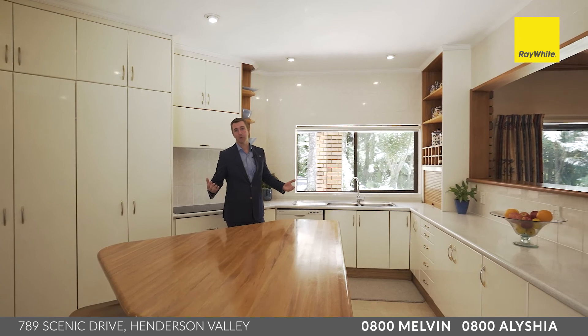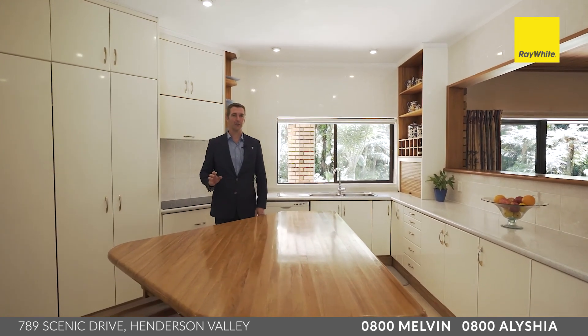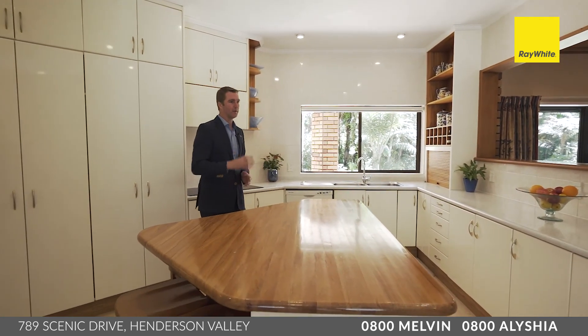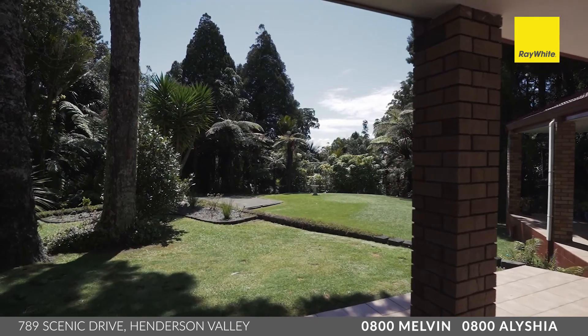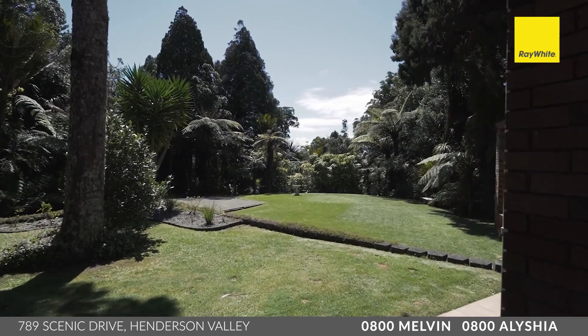If you wanted to, you could upgrade this — put your designer kitchen in here and add your own touch. You've got all the appliances you need with dual ovens, dishwasher, and of course dual sinks, and this all looks out to the entertaining space and that magnificent back lawn.